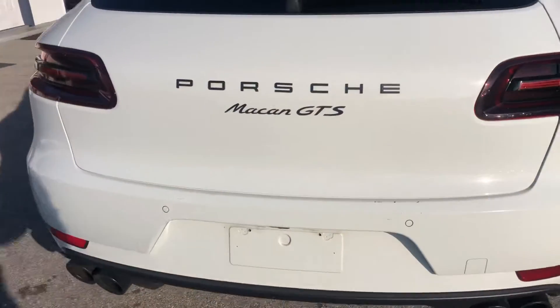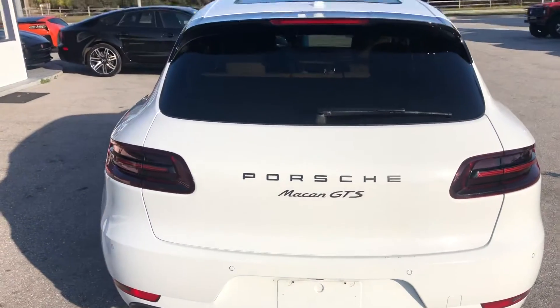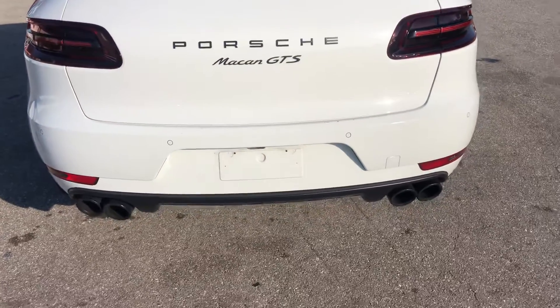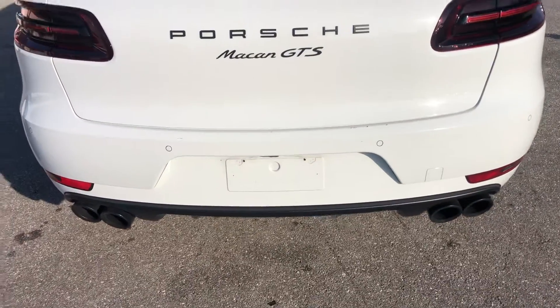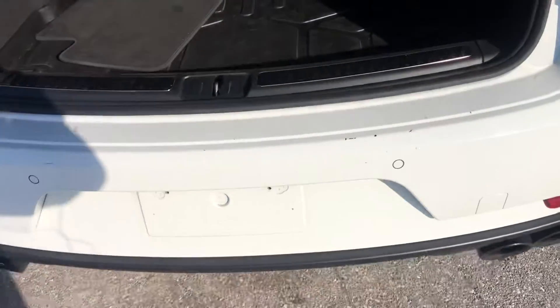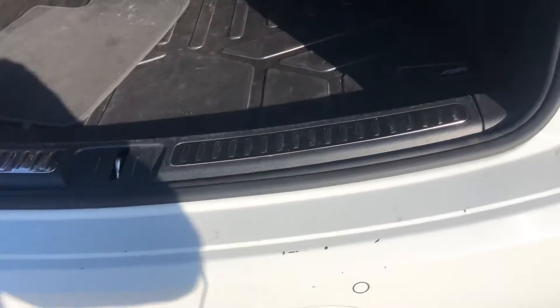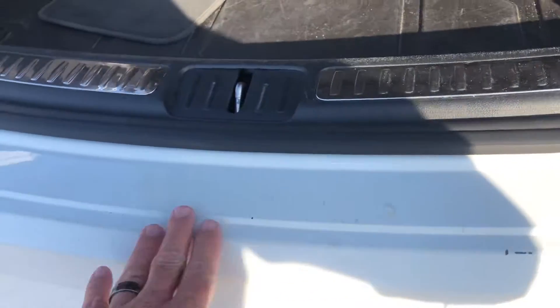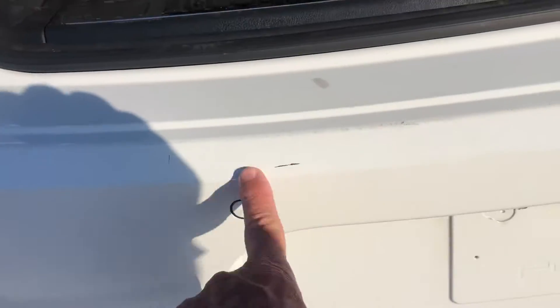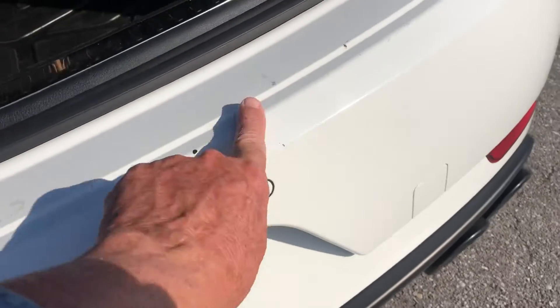Making our way around now to the rear of the vehicle. Look back here — you got some scratches and chipping from where you load and unload cargo. Some right here, along here, got some right here, and here and here.